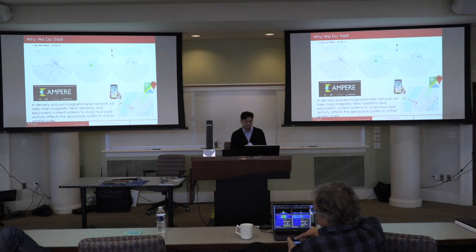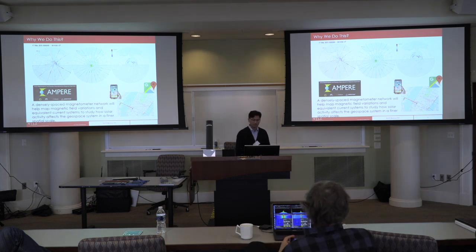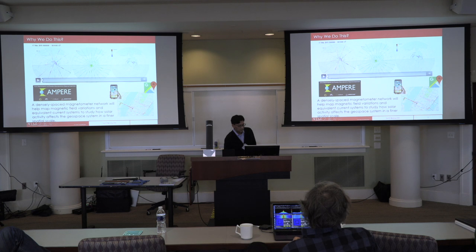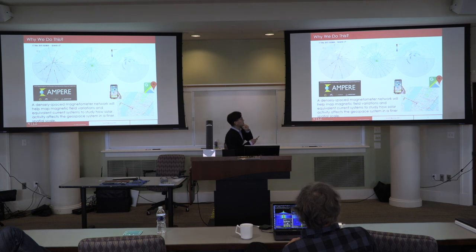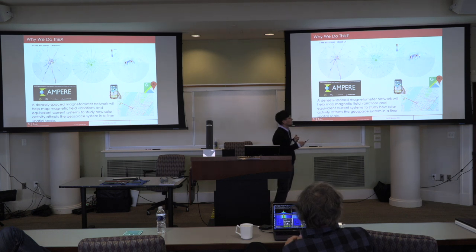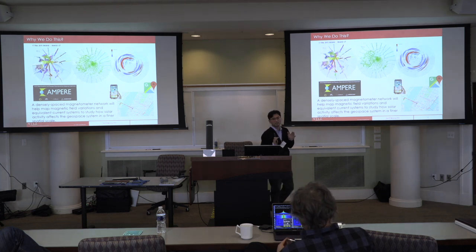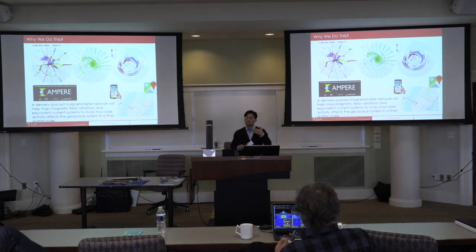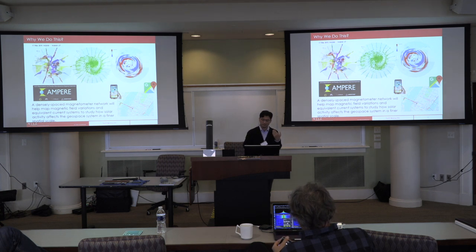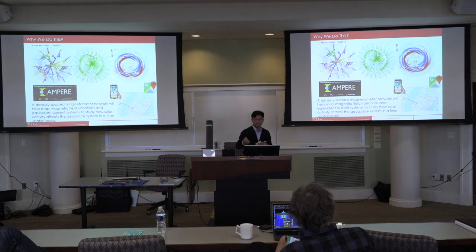I'm giving this example because what we're going to do could be pretty similar to what they already did. They used a constellation of Iridium satellites to measure magnetic field variations to infer current going in and out over the Earth. Because the current system is very much connected to the solar wind and magnetosphere, this is a great example of leveraging commercial infrastructure to study real science.